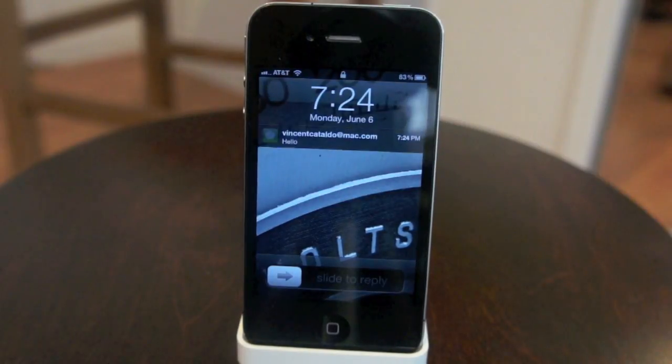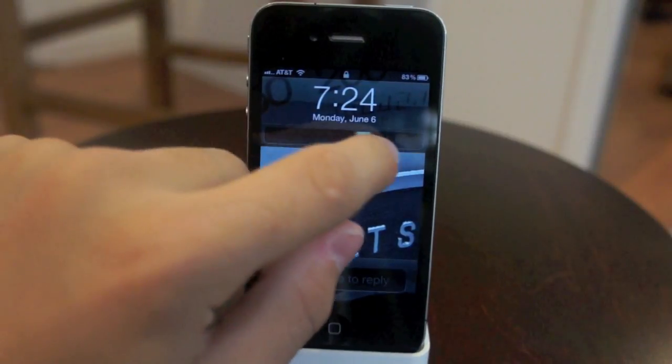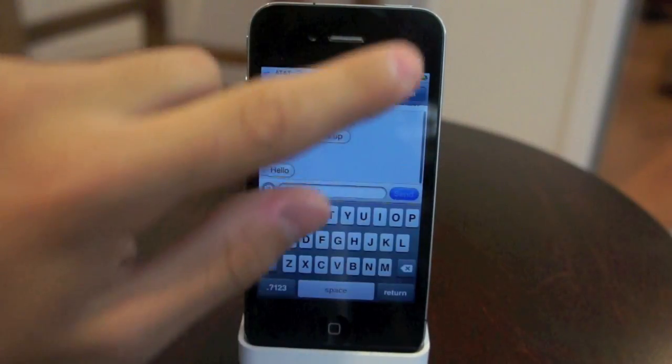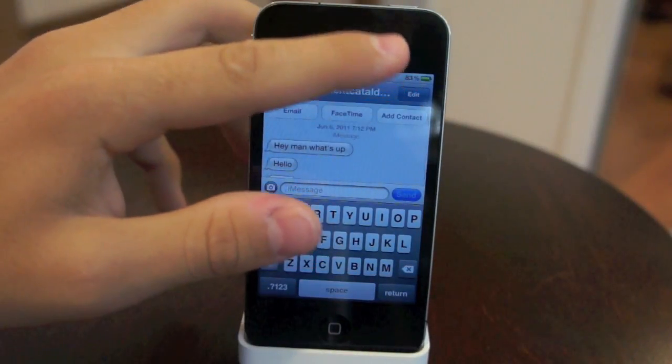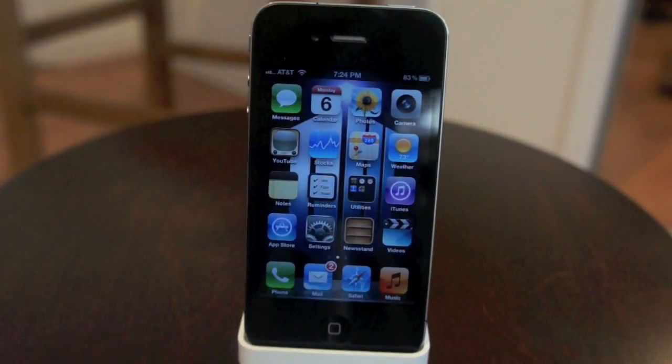Notifications now show up on the lock screen, where you slide that application's icon to the right and it brings up the corresponding application that is tied to that notification, which is a really nice and cool way to look at your notifications.